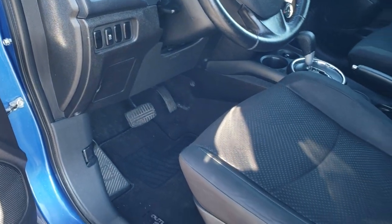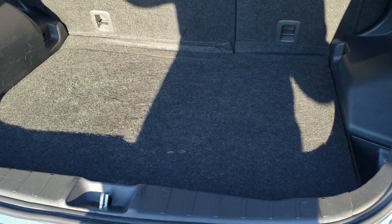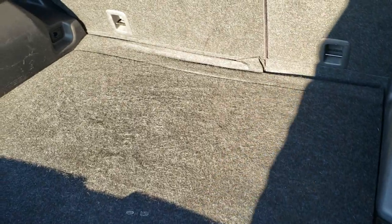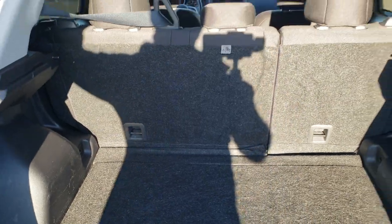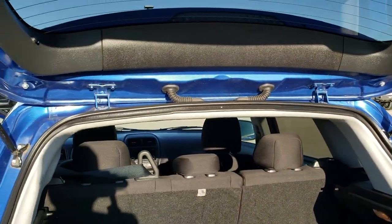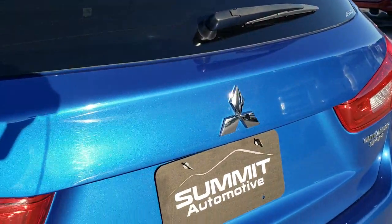We'll unlock it here so we can take a look at that back storage area, which is in nice shape as well. It does come with a spare tire and jack tools. Those seats do fold down for extra storage. You can see the rear shocks are doing a really nice job holding that gate up, and it shuts nice and solidly.